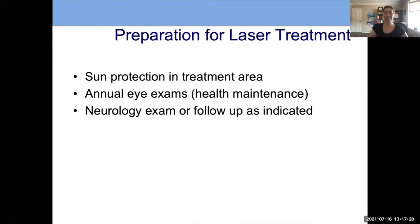Let me tell you what people experience when they have laser treatments. In preparation, sun protection is important because extra melanin can cause absorption of laser light, so it's good to protect the skin both before and after treatment to allow the best healing. It's also important to have annual eye exams if there's any suspicion of Sturge-Weber syndrome, and neurology exams if appropriate for the individual.